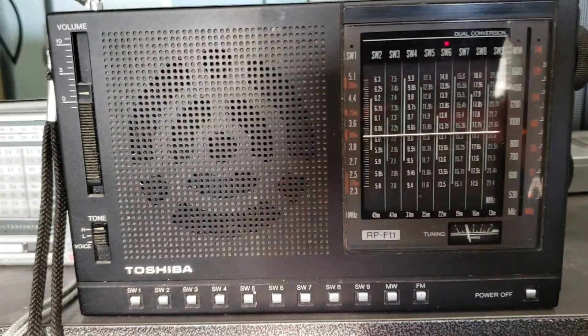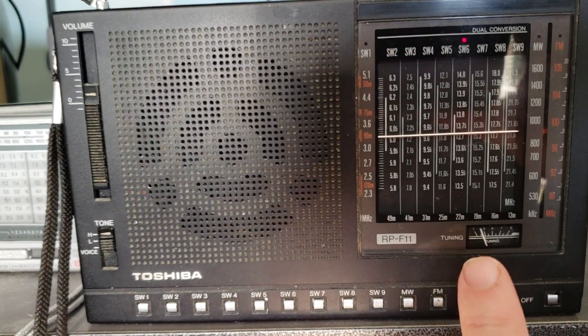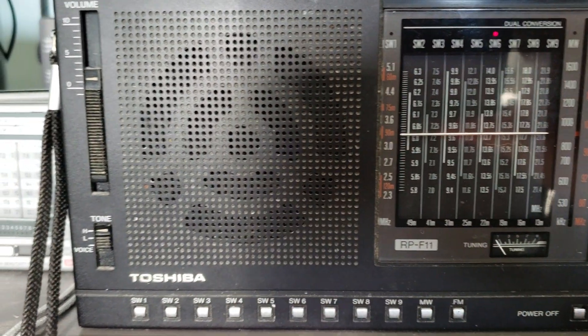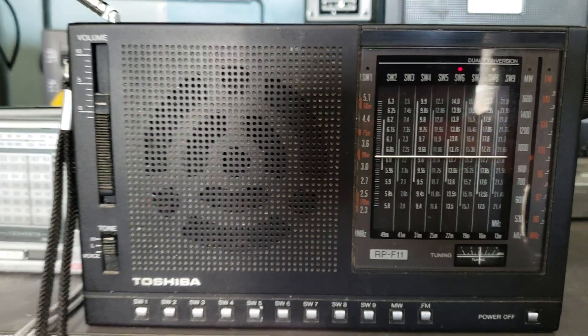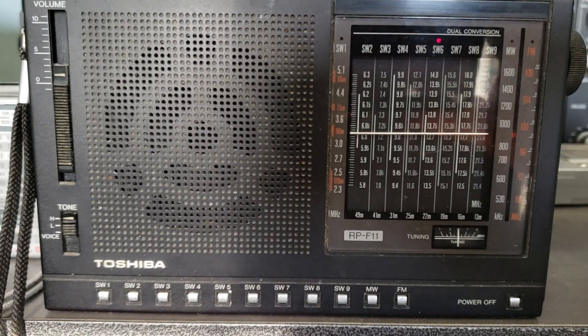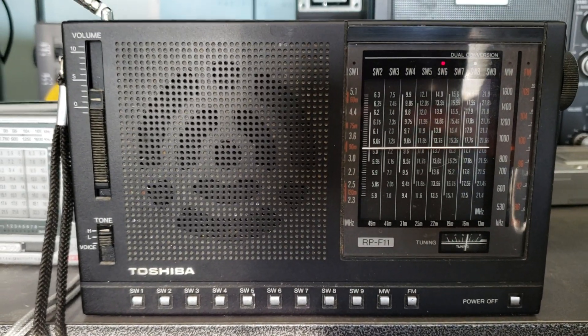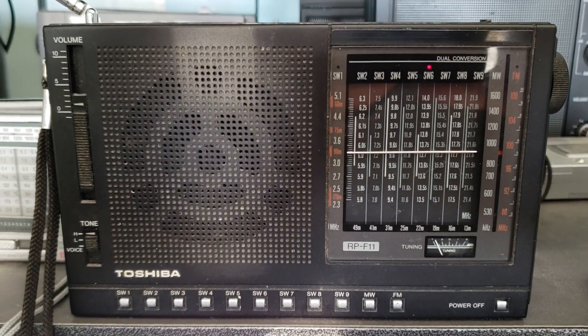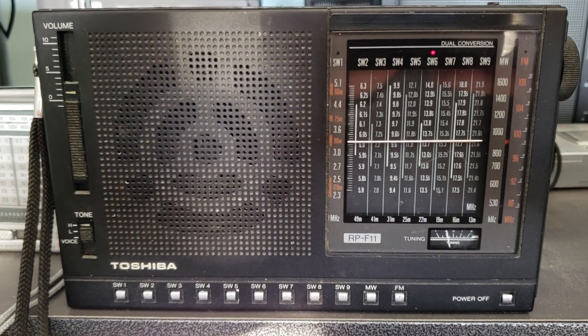It's fun to see this little S meter here moving as the signal goes up and down. It's kind of cute. You know, it's a nice old-style analog radio — it really is a lot of fun to tune around. And it's running on batteries, of course, right now.